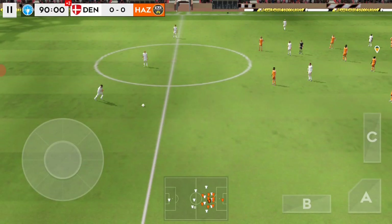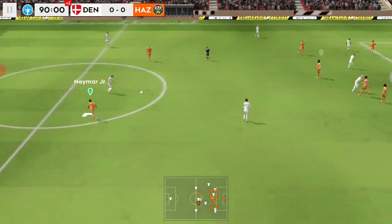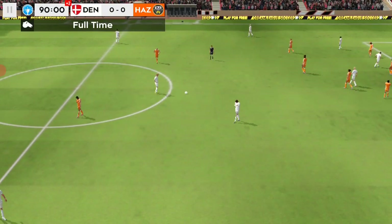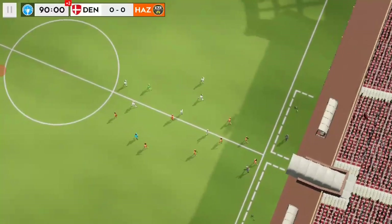He'll have to work on his discipline. And it's finished — goalless here. Both teams fought hard for their clean sheets but they'll be aiming to get on the score sheet next time around.